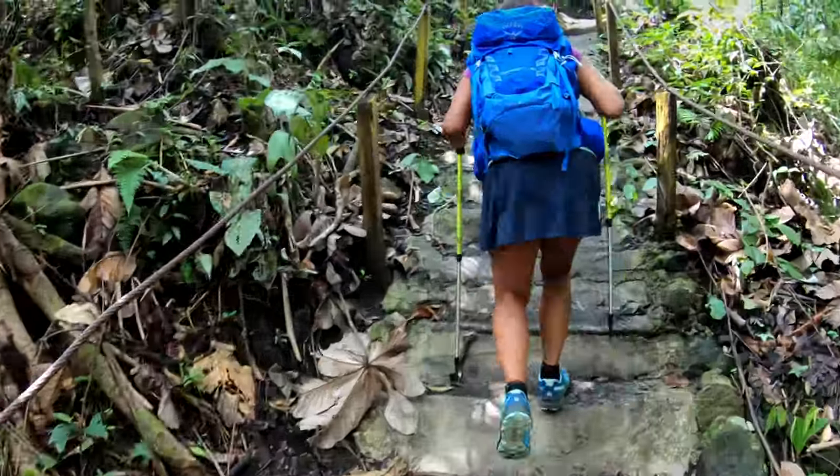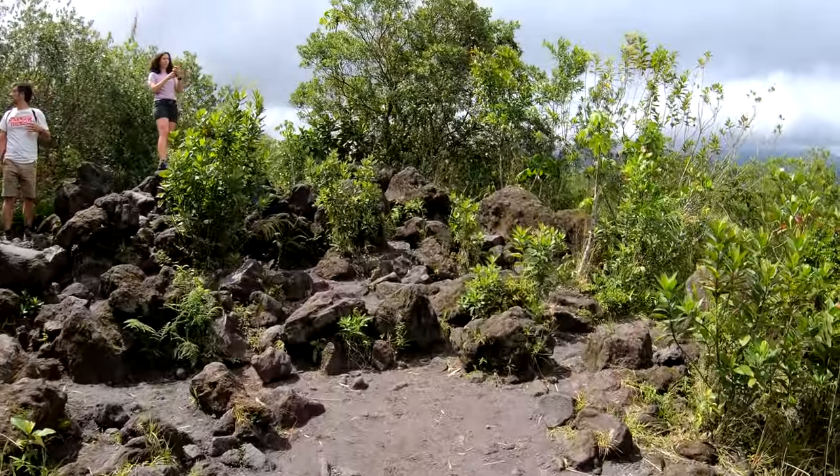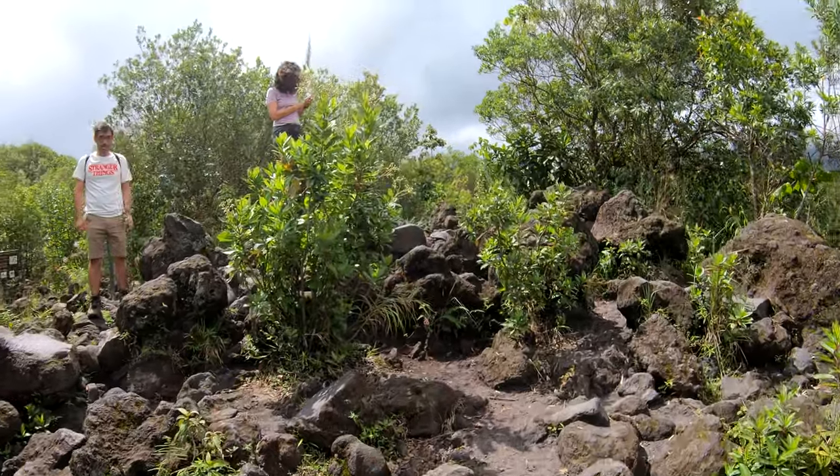The path will lead you to walk onto the Colada de Lava, or lava flow — remnants of the 1992 eruption.